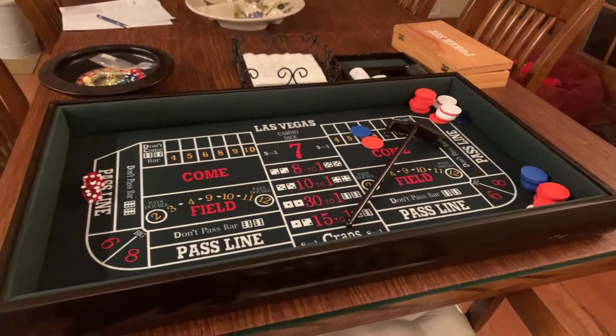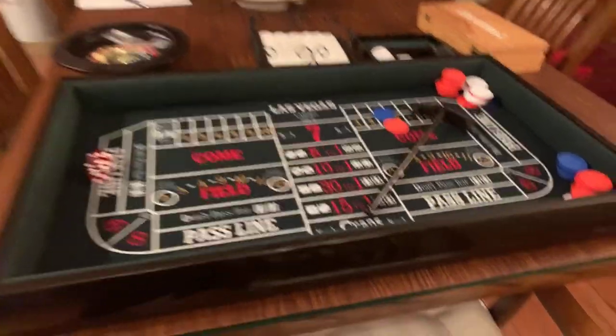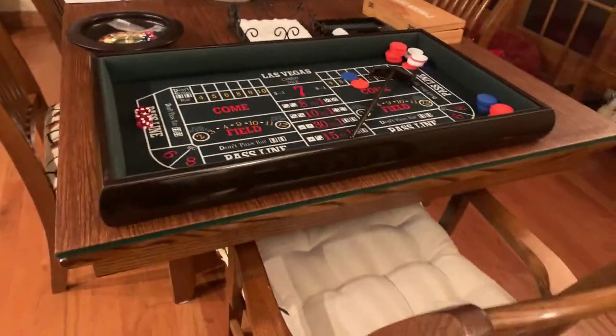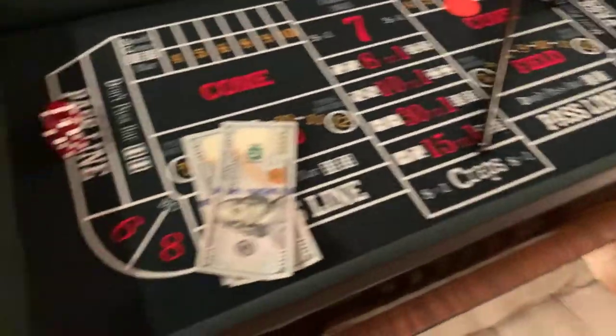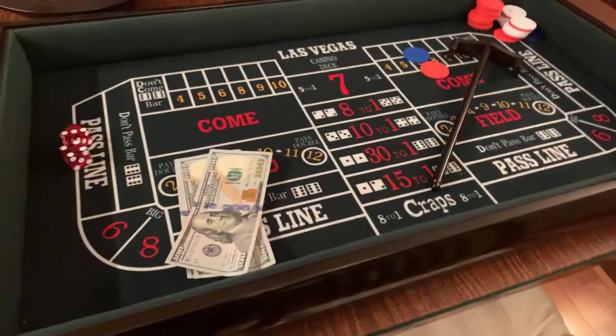Let me show you how I'd recommend somebody that's never played craps in Atlantic City play it. You have to use your imagination because the real craps table is a lot bigger than this. When you walk up to the table, you're going to take your money and put it on the table. You want to make sure that if there's an active roller — if you see a lot of action and people are throwing the dice right then — hold off. The dealer will signal to you that it's okay to throw the money on the table.